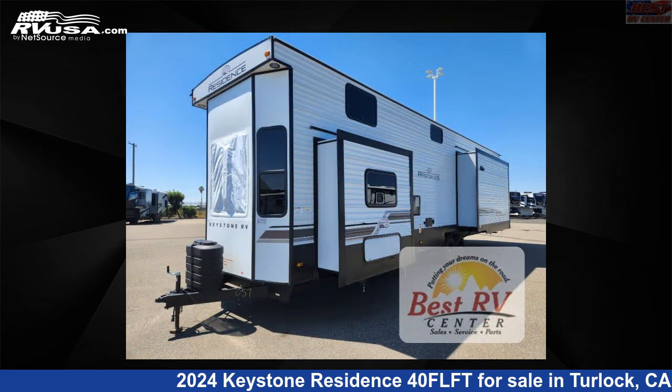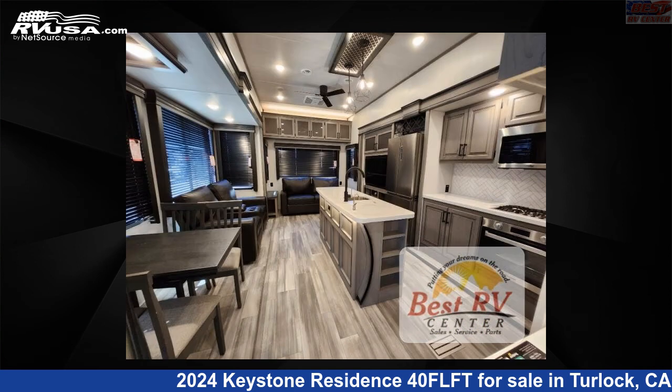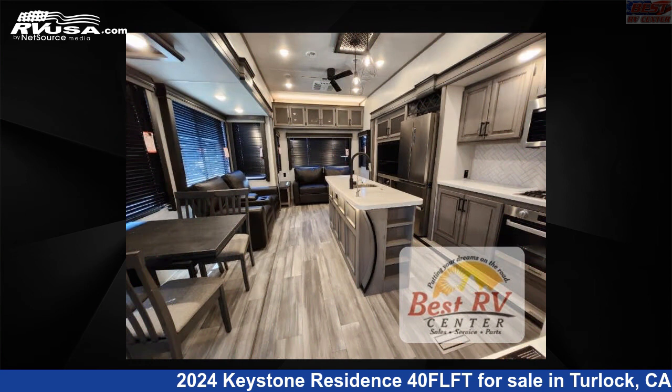This new Keystone is 40 feet 0 inches in length and features a stone interior, sleeps 8, slide-out, and 53 gallons fresh water capacity.